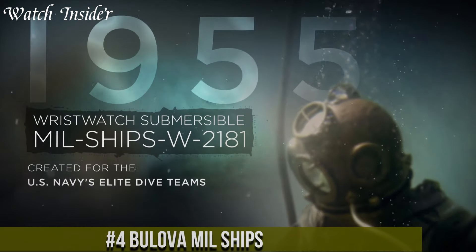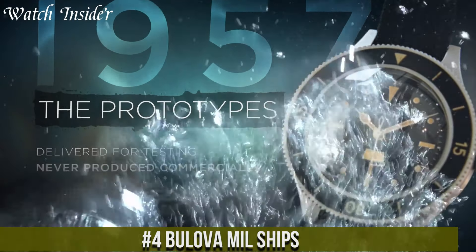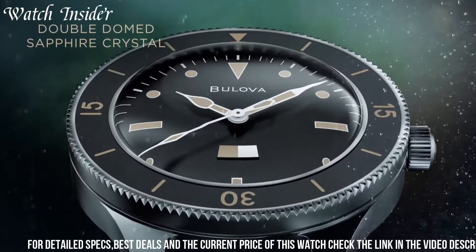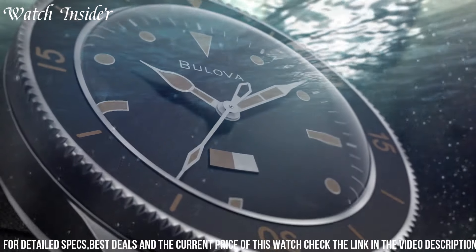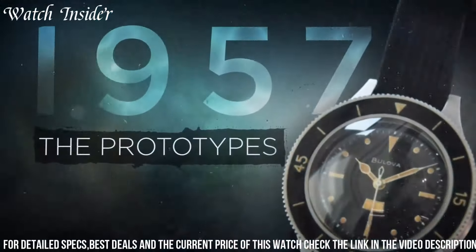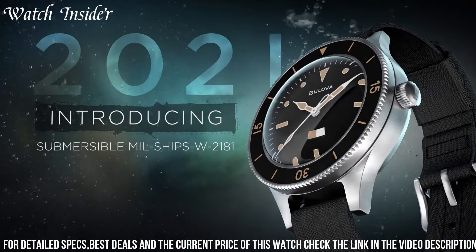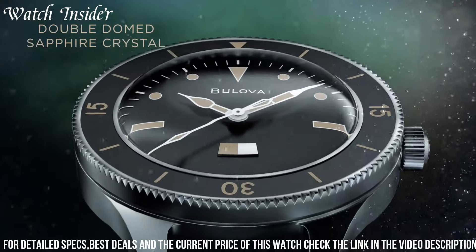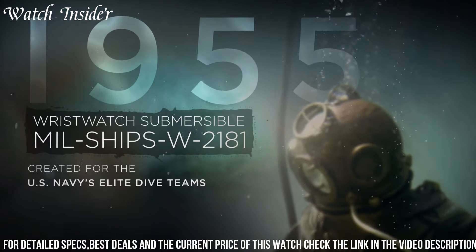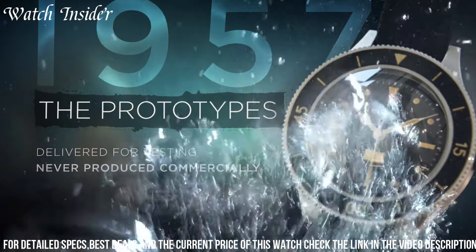Number 4: Bulova Milled Ships — a timepiece that pays homage to rich maritime heritage. Inspired by military designs, this watch combines rugged durability with a classic aesthetic. The Milled Ships features a stainless steel case and a bold black dial with luminous hands and markers, ensuring optimal visibility in any lighting conditions. With its reliable quartz movement, it offers precise timekeeping. The watch also includes a rotating bezel and a date display, adding to its functionality. Its water resistance of up to 200 meters makes it suitable for diving and water sports. Whether you're exploring the depths of the ocean or embracing a maritime-inspired style, the Bulova Milled Ships watch is a testament to both performance and style, embodying the adventurous spirit of the sea.